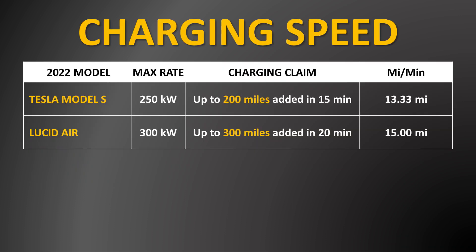When it comes to how the charging speed compares to the brand-new refreshed Tesla Model S, according to Tesla's website, the Model S can add an impressive 200 miles in a 15-minute charge, which equates to 13.33 miles added per minute of charging. But the Lucid Air can beat that with 300 miles being added in 20 minutes, which equates to 15 miles being added per minute of charging. These impressive charging speeds demonstrate how impressive the thermal management system of the Lucid Air must be.